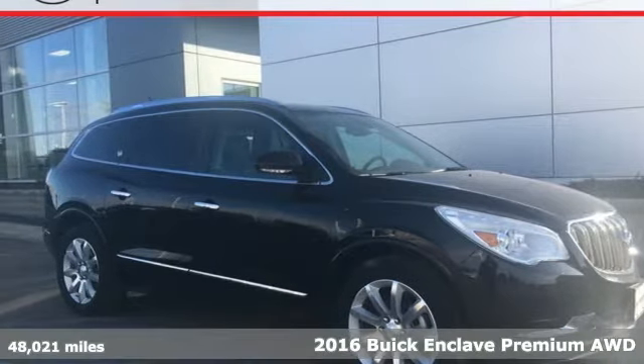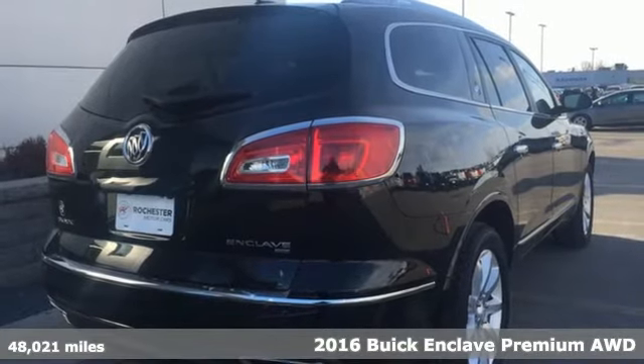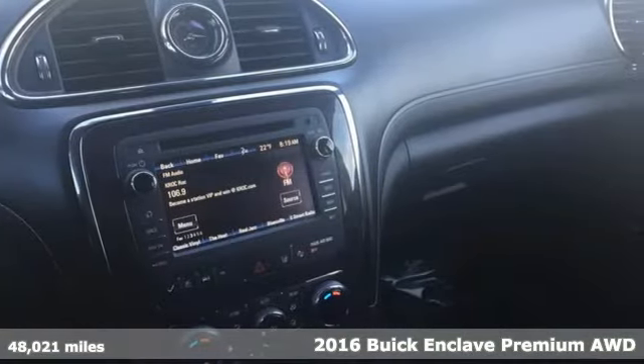Here's a 2016 Buick Enclave. This crossover SUV is full of features, space, and safety, giving you the luxury of satisfaction.